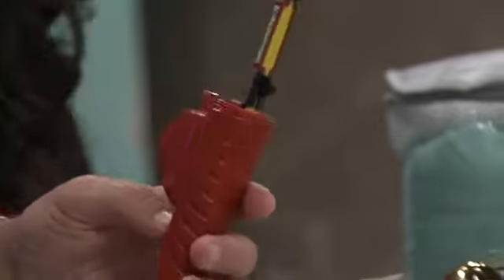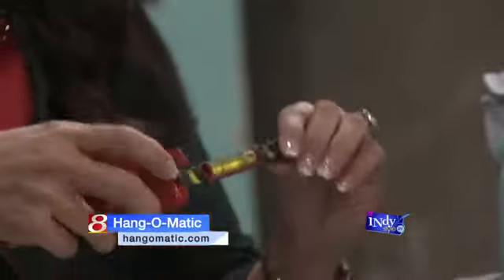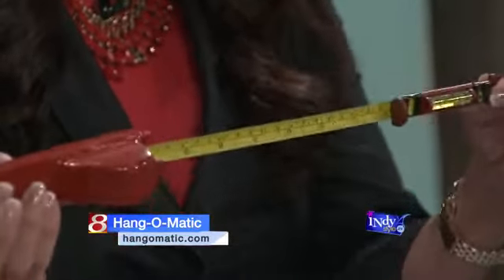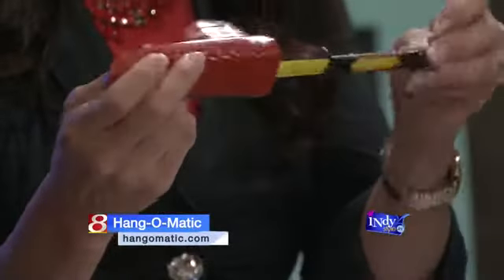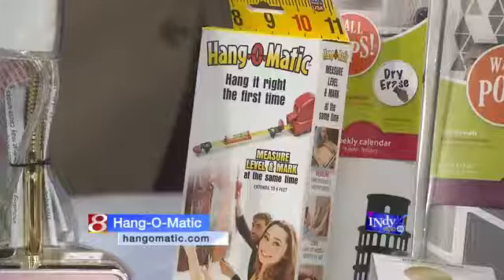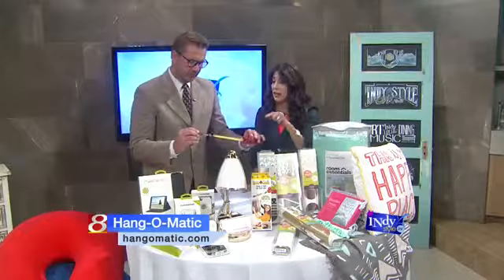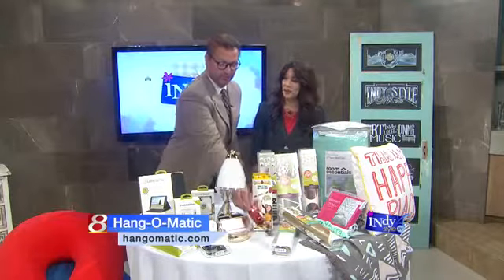Exactly — the Hang-O-Matic. I love this product. It's one of the most genius products — to hang something right the first time without five nail holes. What you do is you measure, it levels, and it marks your nail holes all at the same time. So you put the nail in the wall in the right place the first time. That's dad-proof. As an interior designer, I never leave home without this thing. Get it right the first time — really cool.